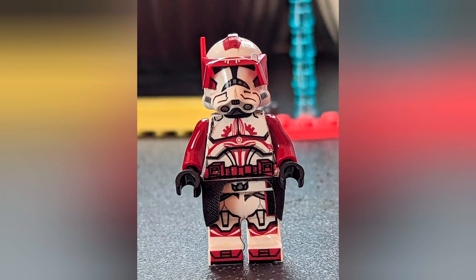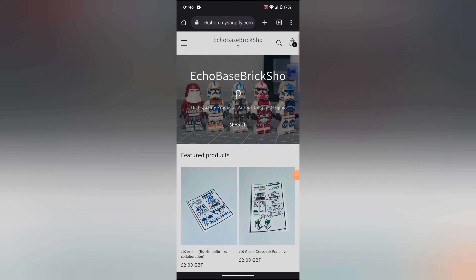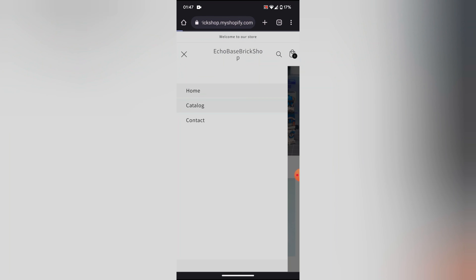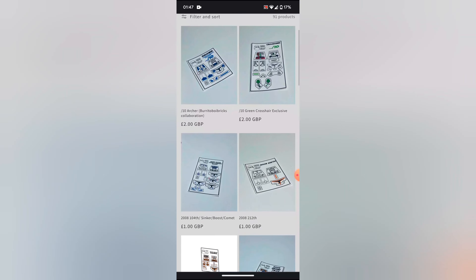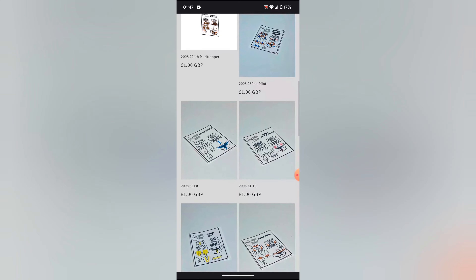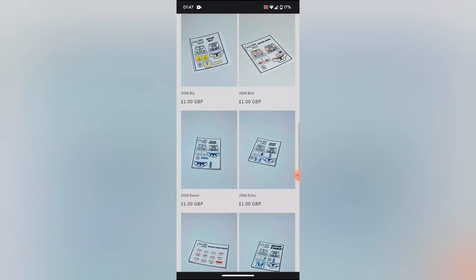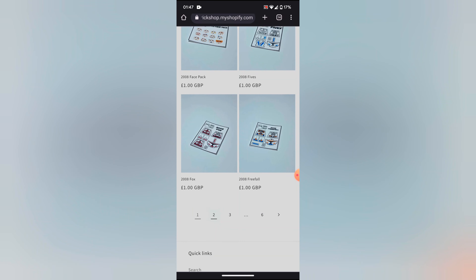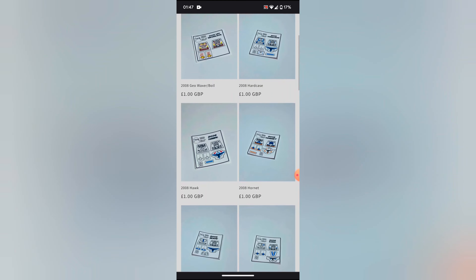Thanks to my good friend I hit up on Instagram — Echo Face Brick Shop — he sells top quality decals and they're so cheap. He's got all the original 2008 clones, and everyone who watched Clone Wars loves them. So many different unique clones, and face packs as well. It's so cheap for UK, and he does ship worldwide.